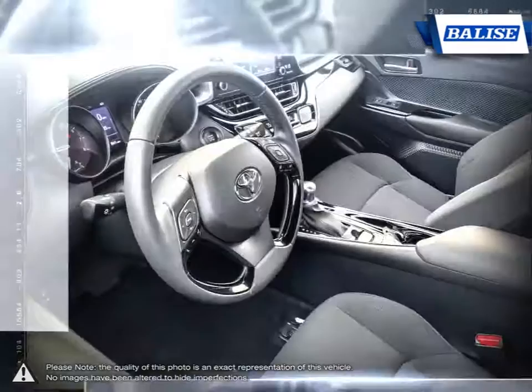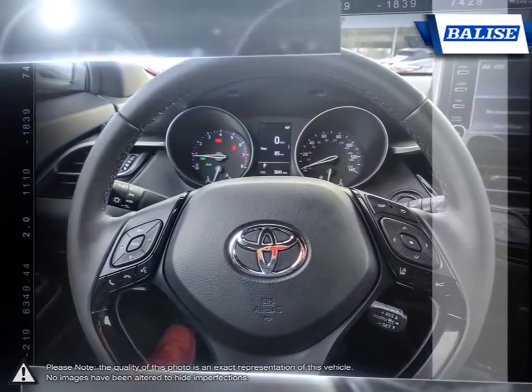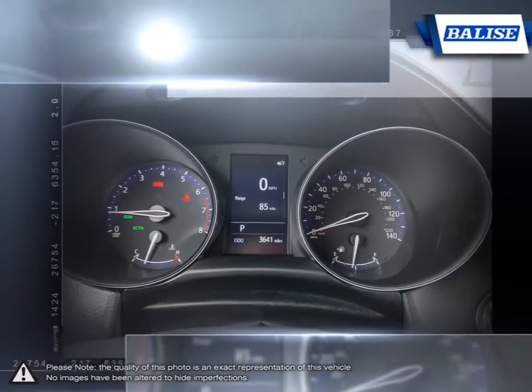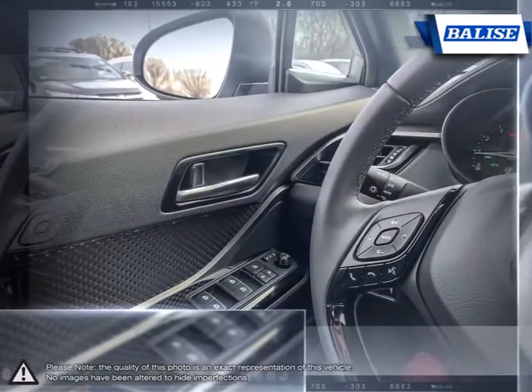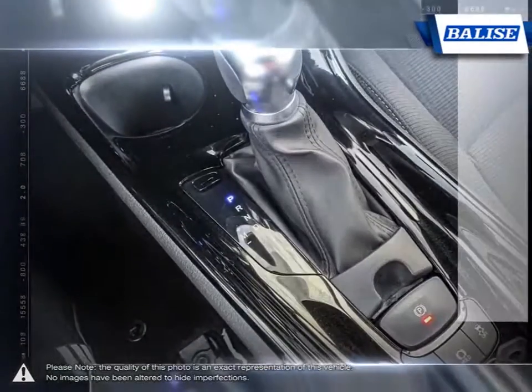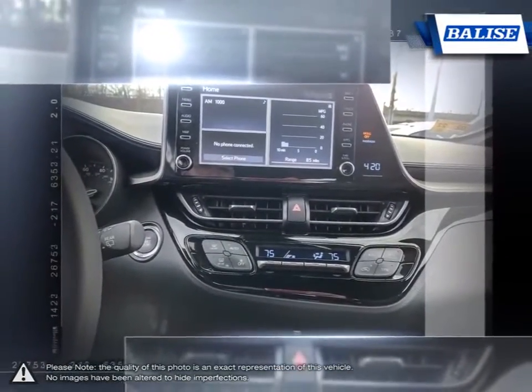At Belize Toyota of Warwick, we offer drivers from across Rhode Island and Massachusetts the newest Toyota models, reliable used cars, and everyday low-priced auto services. Thanks to the power of the Belize Group, we are able to cater to the specific needs of our unique community and customer. The vehicles we sell and the customer service we provide is what sets Belize Toyota of Warwick apart from the rest.